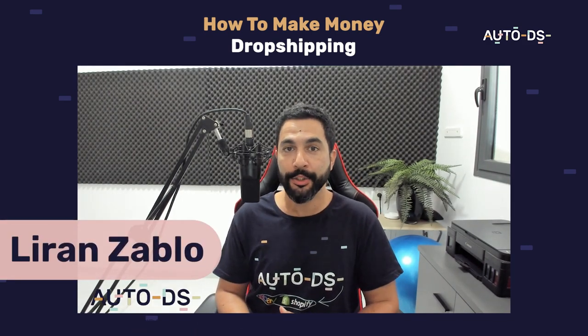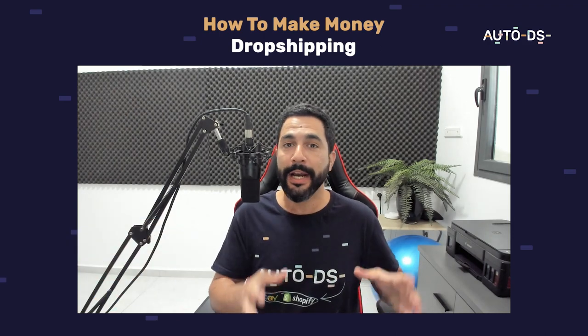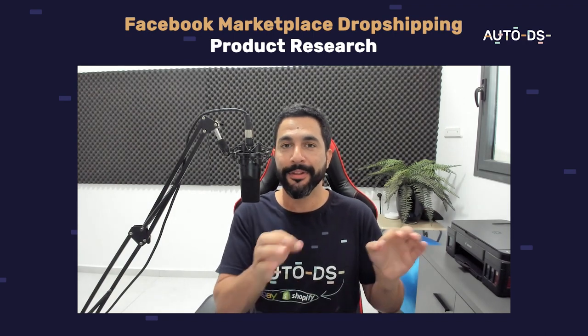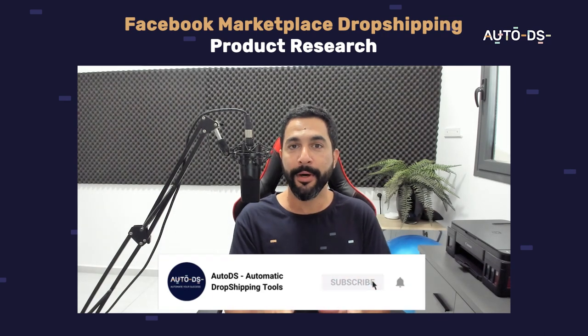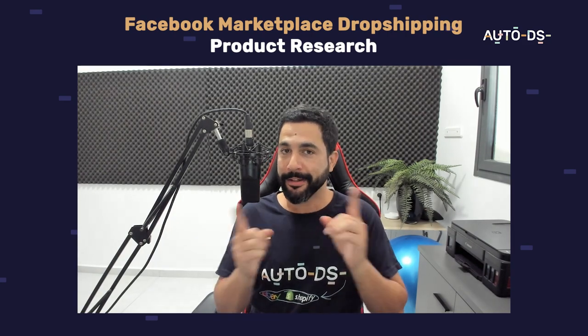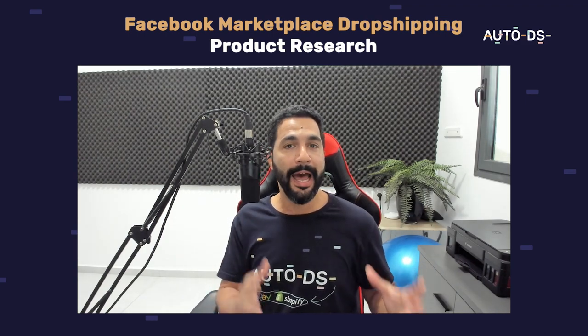My name is Liron from AutoDS. I'm the content manager and I've also been dropshipping for the last several years. In this video I'm going to teach you guys how you can actually make money from dropshipping. If you're new to our YouTube channel, don't forget to hit that subscribe button and stay up to date on all of the latest and most trending topics in the world of dropshipping. Like this video if you appreciate the value and let's begin.